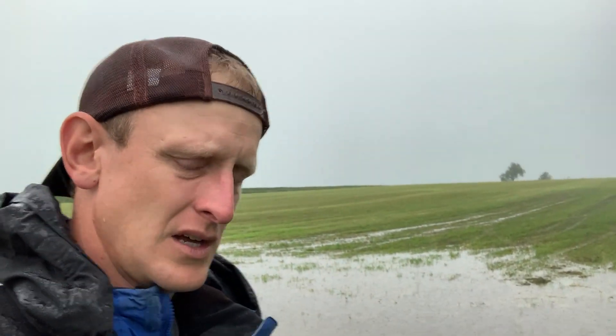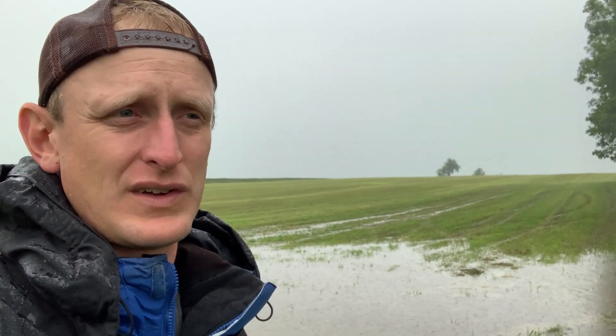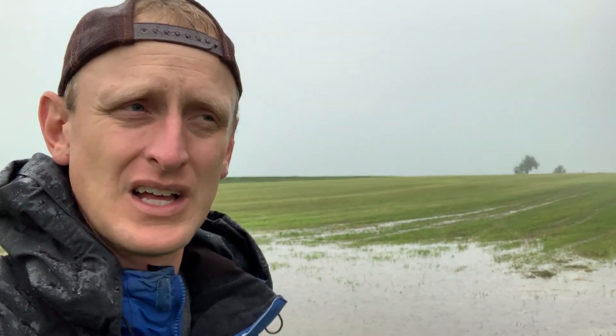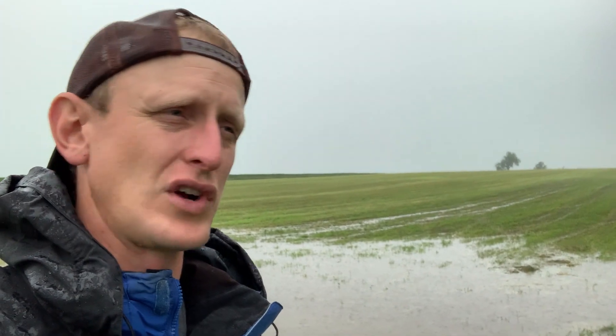I just want to ask the question — we talk a lot about total precipitation, 'oh I got two inches of rain last night, three inches,' but the true question should be: how much did I soak in, how much did I infiltrate? Looking back here, we don't have very good infiltration. If we soaked in half of it — it's been raining here about half an hour, probably got an inch and a half or two inches in that time.